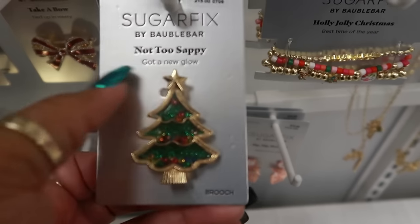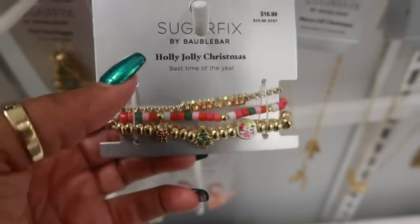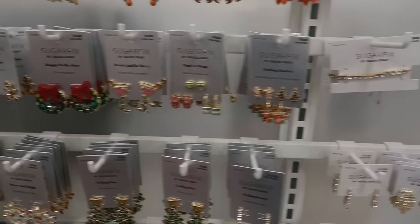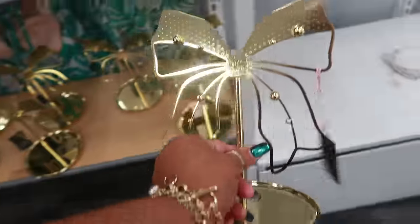'Not Too Sappy, Got a New Glow' — that's what that one says. The little bracelets are $17 and the necklaces are $17 too. That's the Christmas jewelry section — it's Wild Fable.